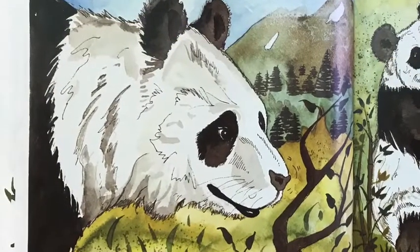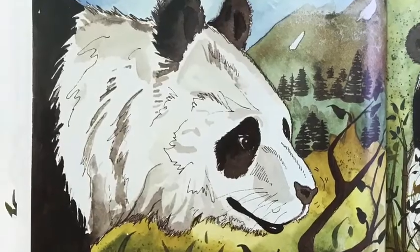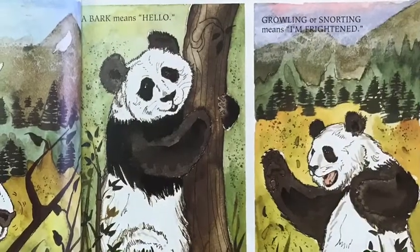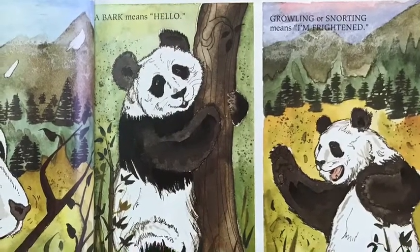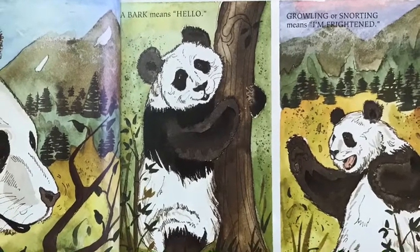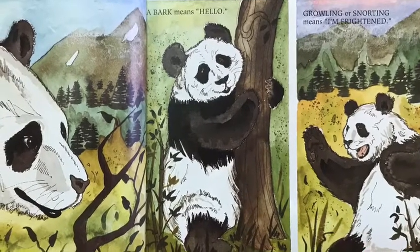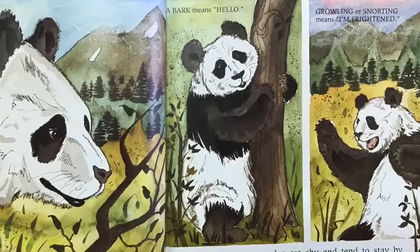Giant pandas have poor eyesight, but they have excellent senses of smell and hearing. In fact, pandas are hard to find in the wild because they can hide when they smell or hear people coming. Normally, giant pandas are shy and tend to stay by themselves. When they want to communicate with one another, they use about 11 different kinds of sounds.